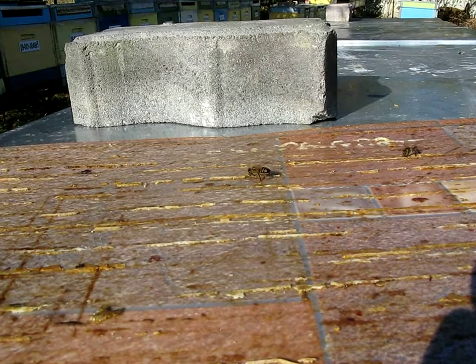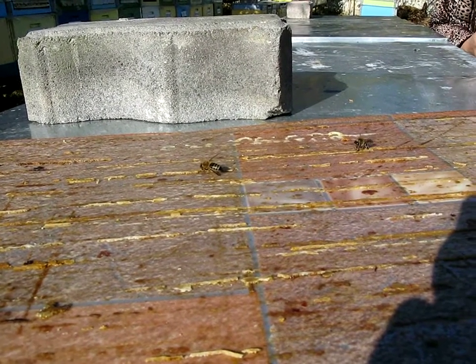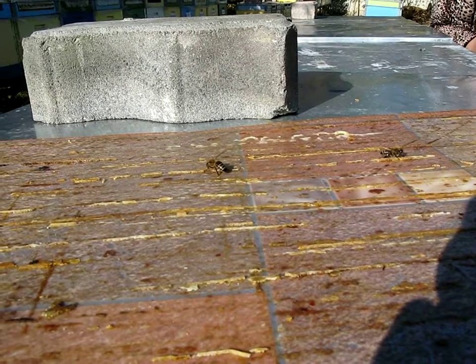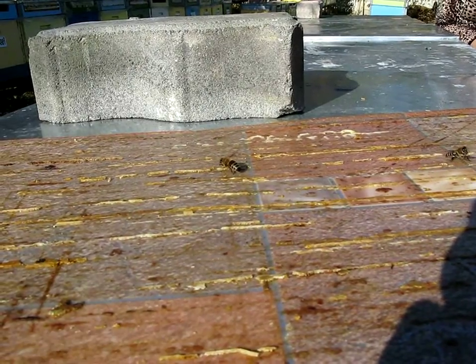Yeah, look at that — we see clearly what she's doing. Now that we explained it, we understand what's happening. She's collecting propolis, and she uses her abdomen to pump force. And there you see she just pulled.